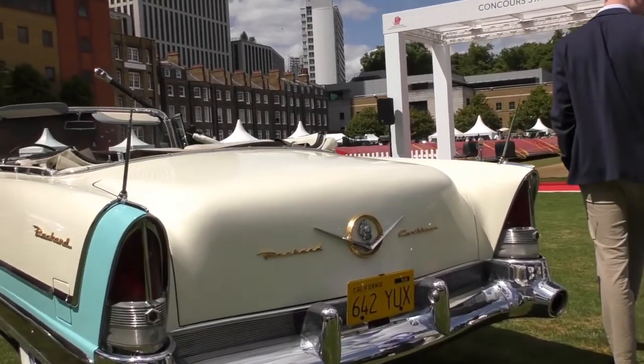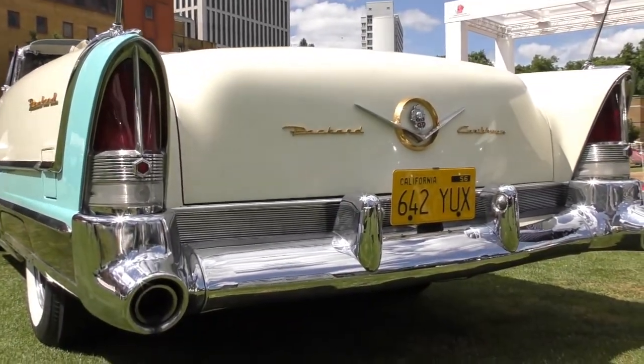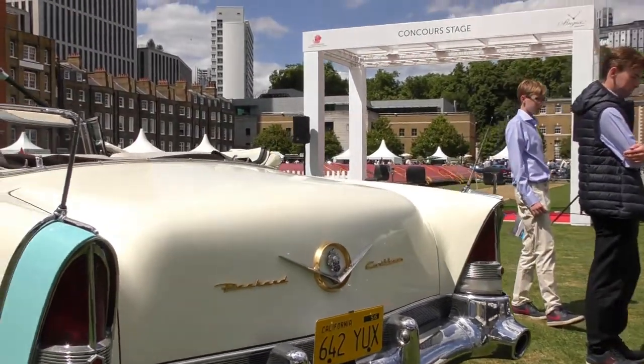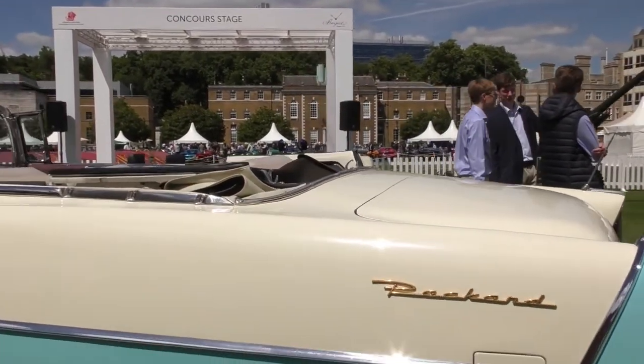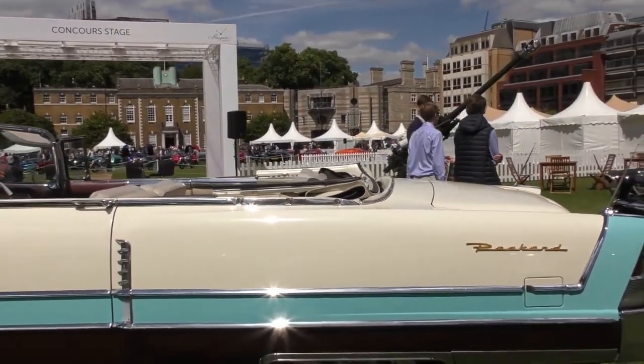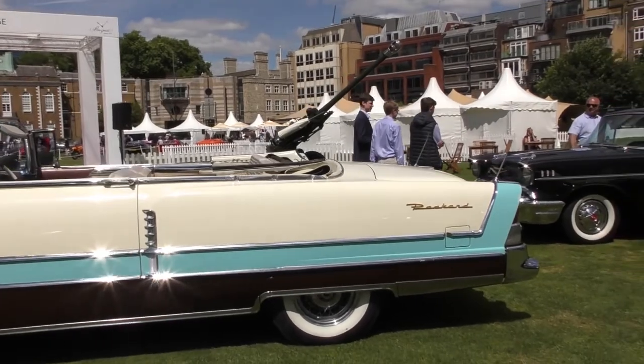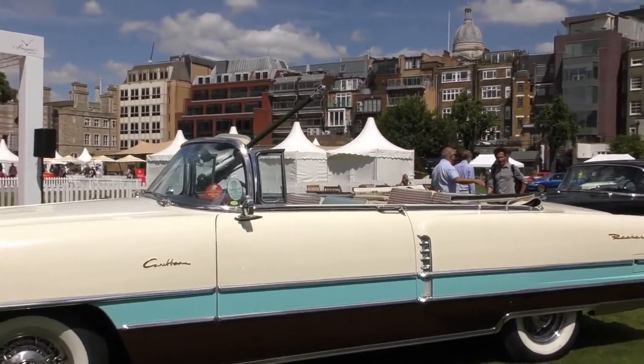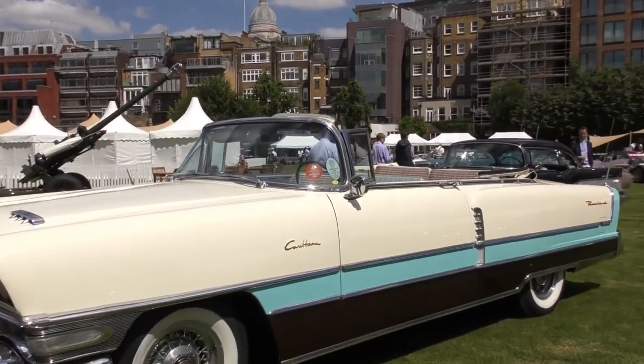Again, beautiful look. Exhaust coming out of the grills. More bumpers. That's an unusual coloured car — brown, baby blue, cream colour.